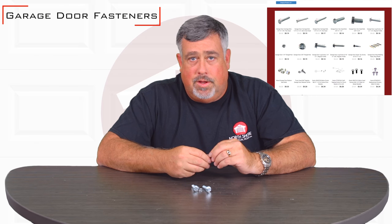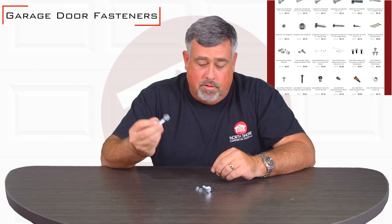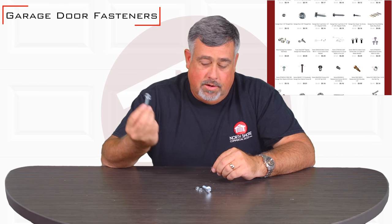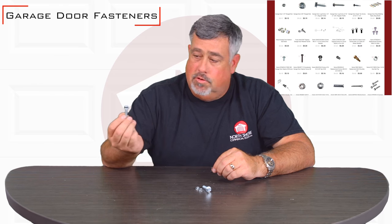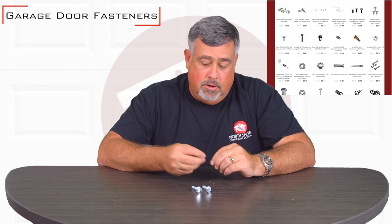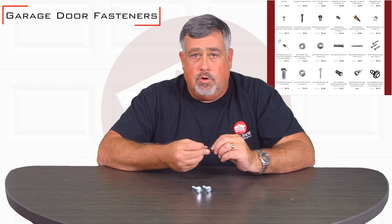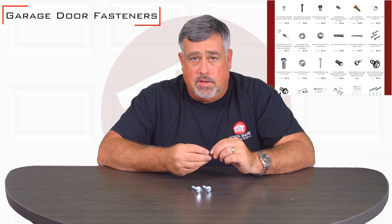If you buy a garage door hinge from us and need a lag bolt, it's on the website. Just go to the fasteners section of the site and search up the size that you need and we'll include it with your order. Same thing goes with retainers, screws, nails for your garage door molding, your bottom weather seal.